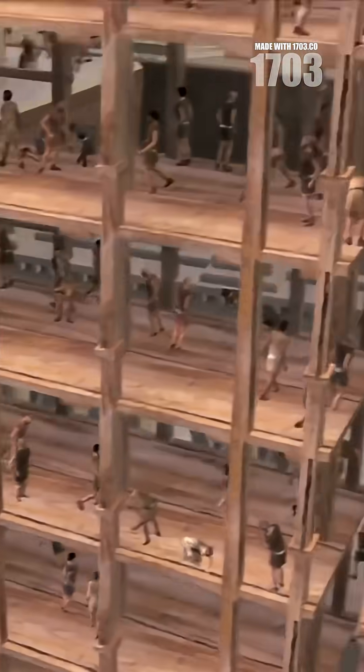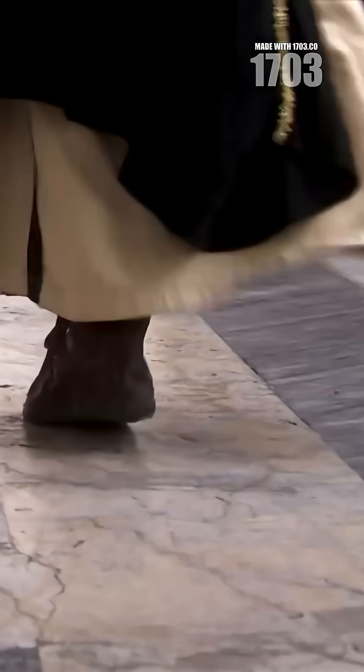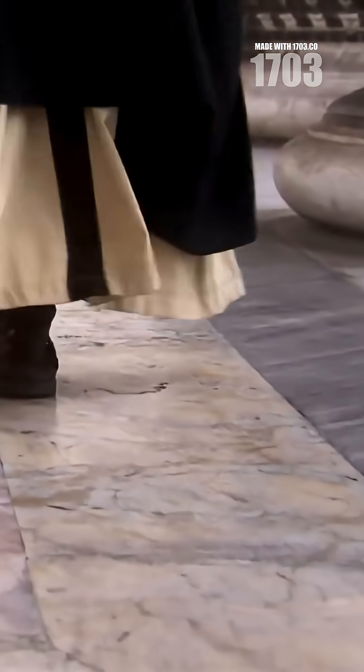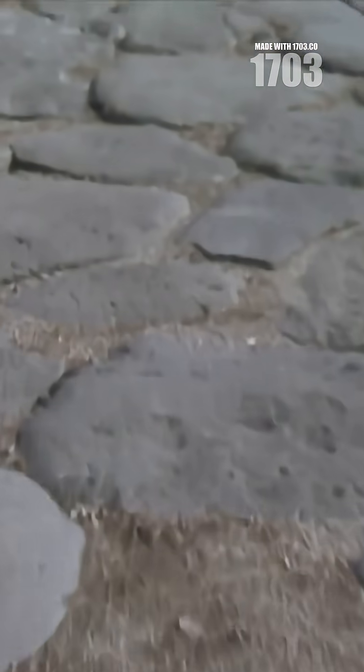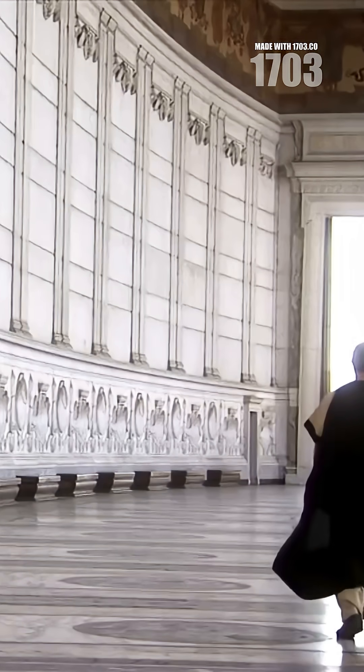While we focus on quick-setting materials for fast construction, the Romans built for eternity. Next time you walk on concrete, remember you're walking on a Roman innovation that literally built an empire.